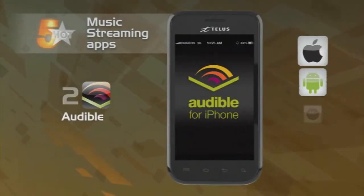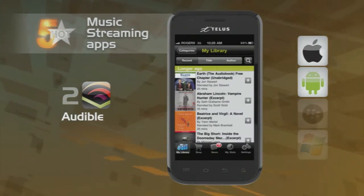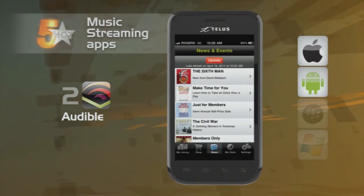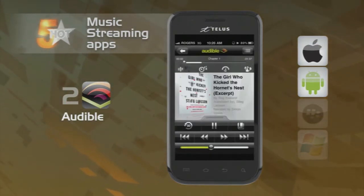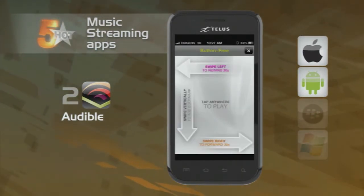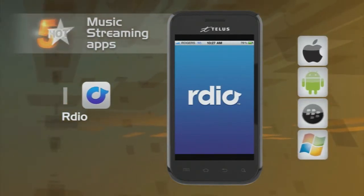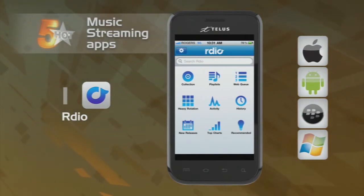Next up is Audible and its library of audiobooks. You may know it better as Audible.com, but with their app, you can shop at their mobile store and have your Audible.com library delivered from your computer. You can also access Twitter to tell the world of your literary habits. And finally, we have Ardu — an online music subscription service that lets you stream music, create playlists, and share them with others.